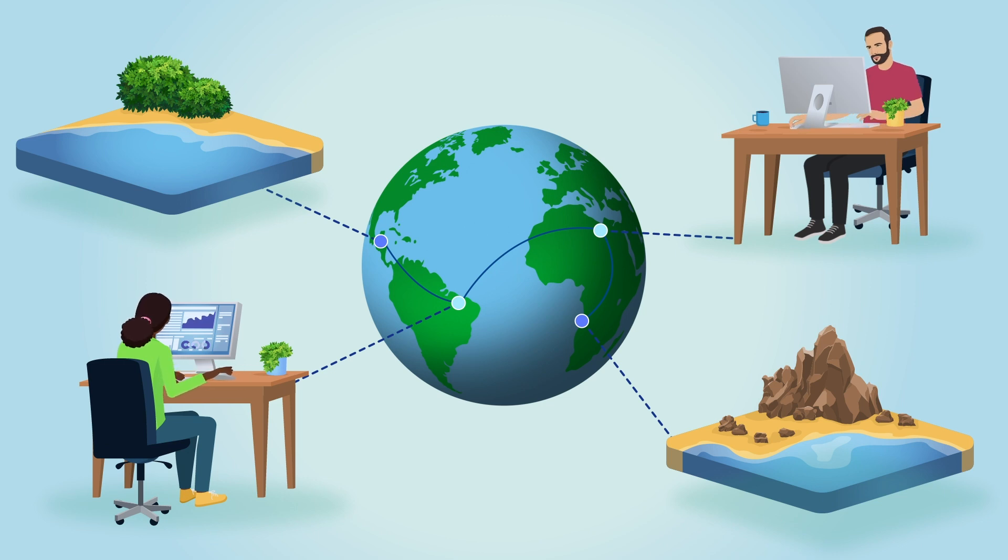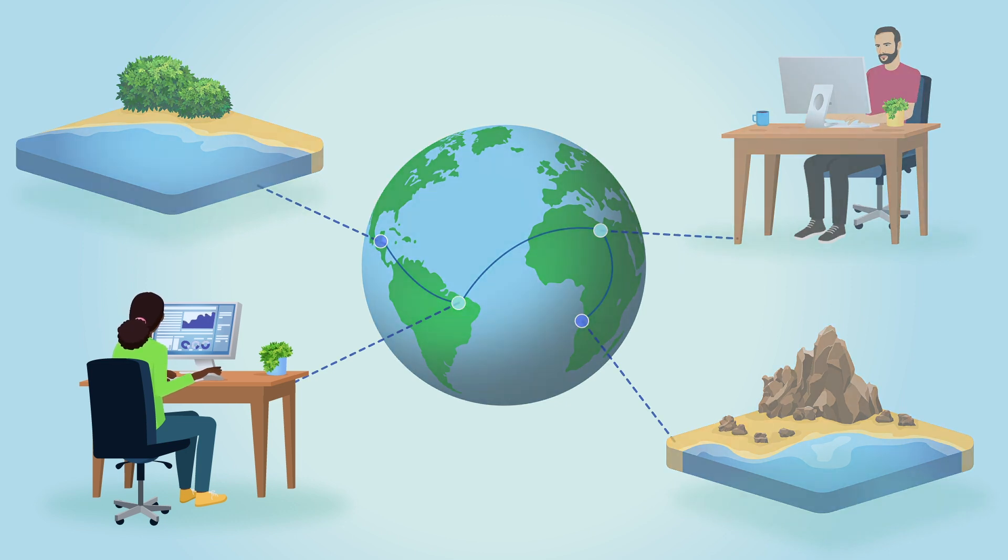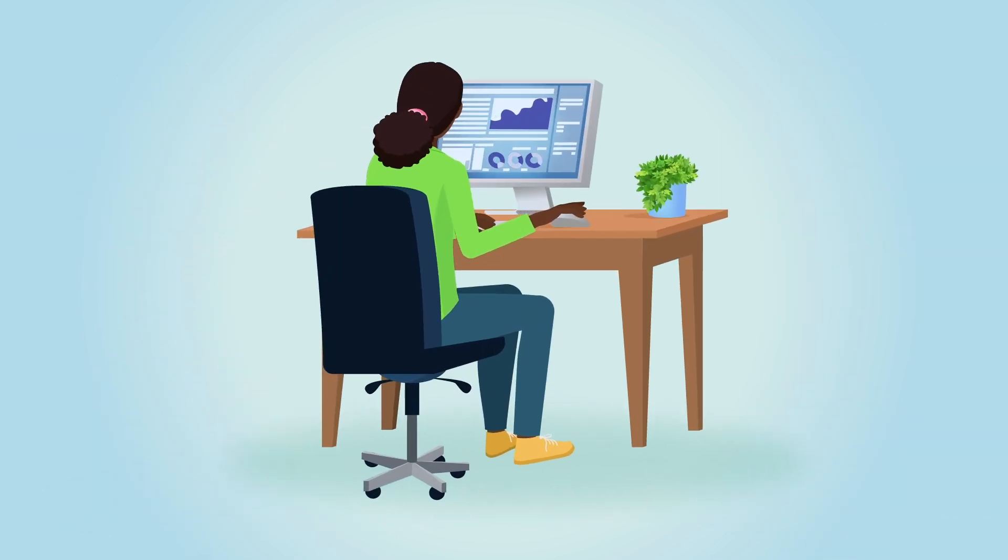These cutting-edge Earth observation methods provide a better understanding of global coastlines, giving hydraulic and geomorphological experts more evidence to understand the changes they may undergo.